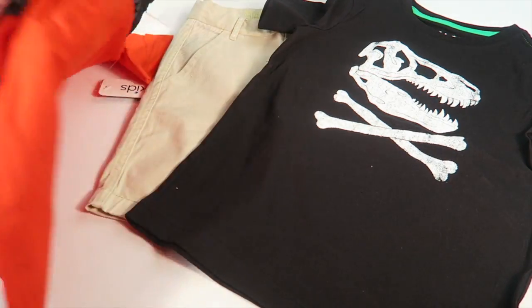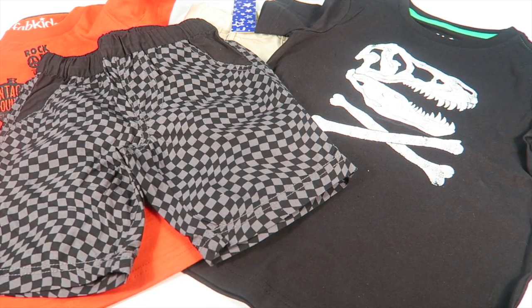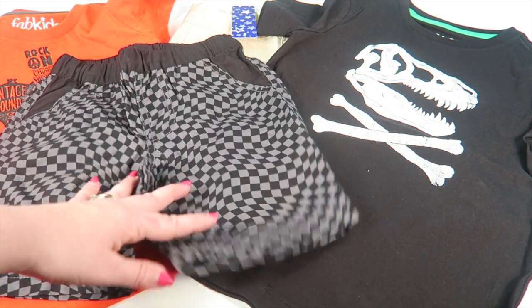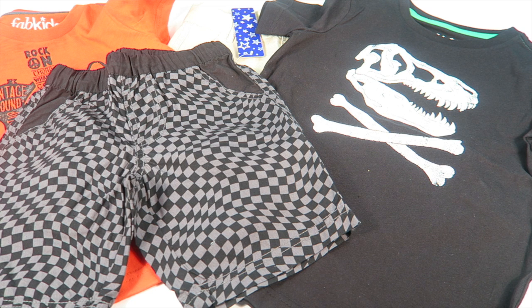I don't always grab one — it's just if I think the outfits are cute and my boys will like them. If you have a girl, the girls' outfits are super cute. They have tons of really pretty dresses, especially for holidays. I think FabKids does a better job with the girls' clothing.